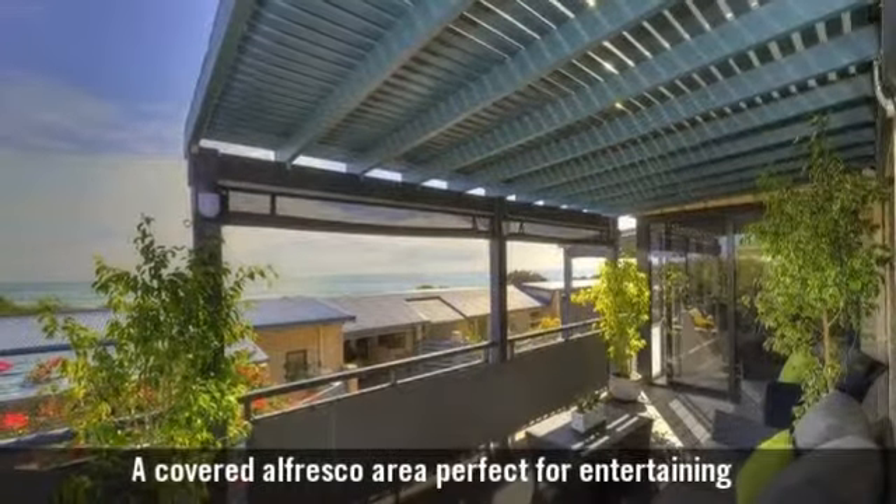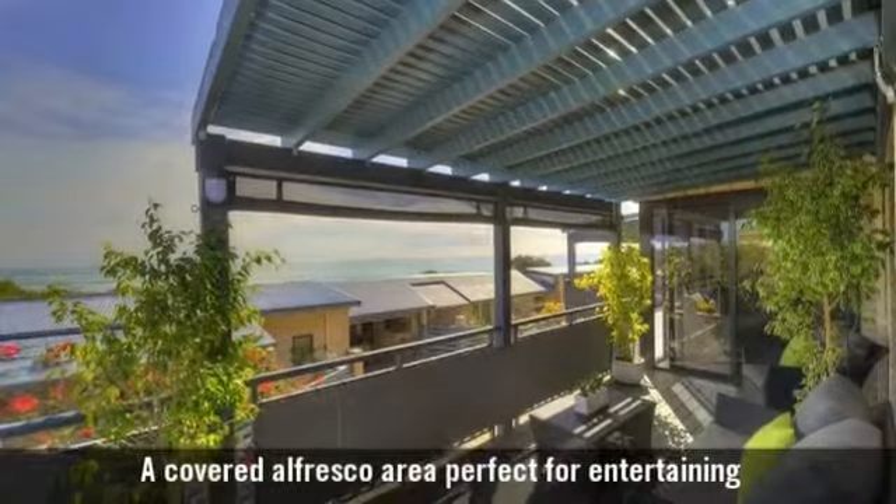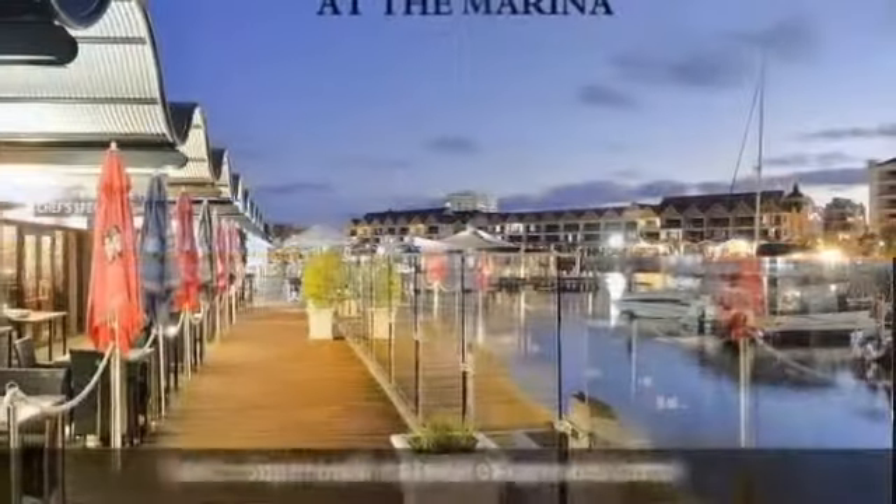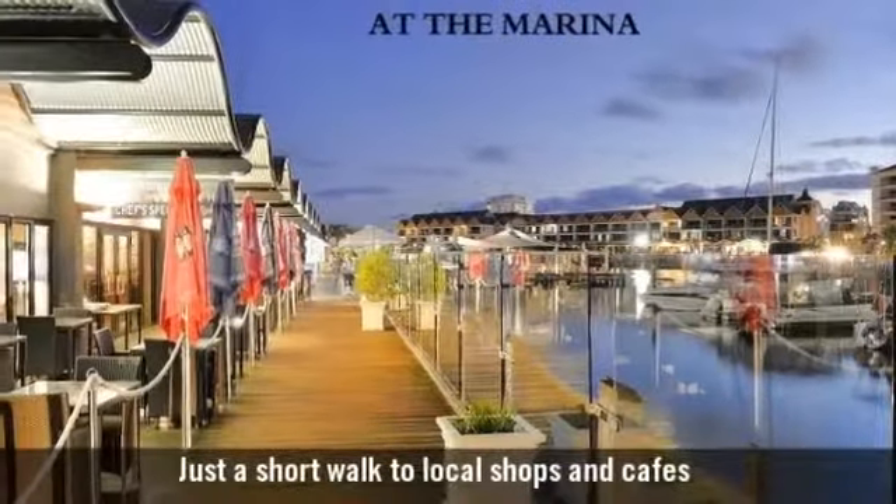A covered alfresco area, perfect for entertaining. Superbly located near the beach, just a short walk to local shops and cafes.